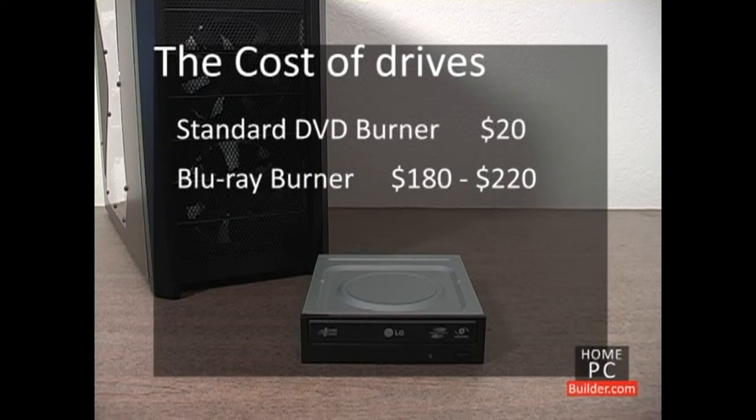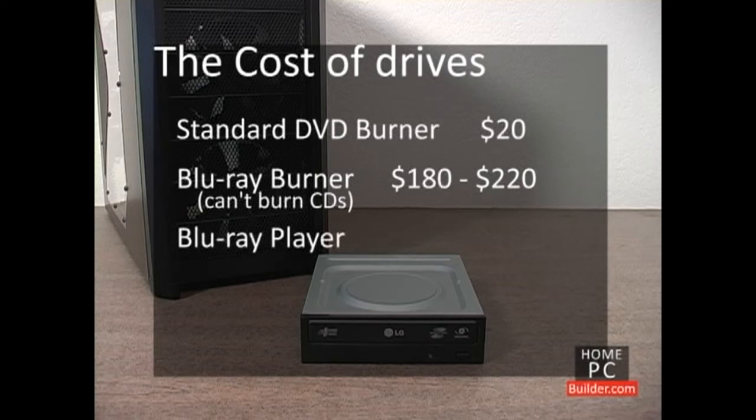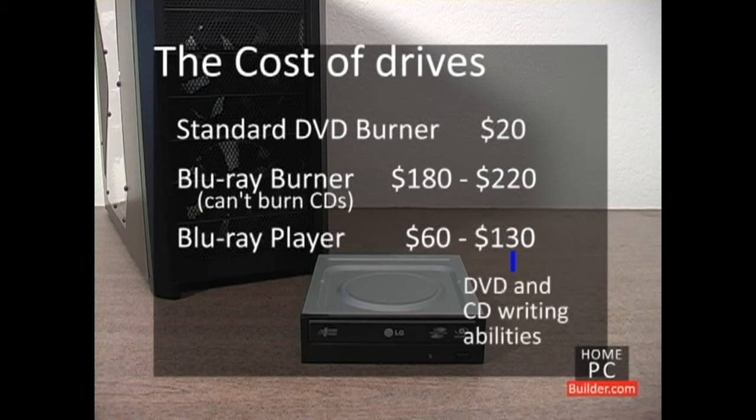Keep in mind that Blu-ray burners can write DVDs as well, but not CDs. If you just want to watch Blu-ray movies on your computer, you can get a Blu-ray player for between $60 and $130. The higher cost Blu-ray players will also have DVD and CD writing abilities.